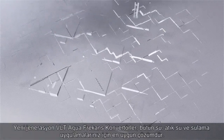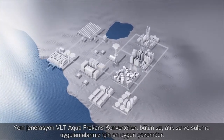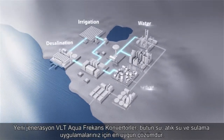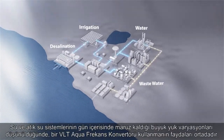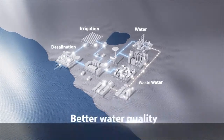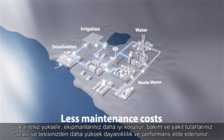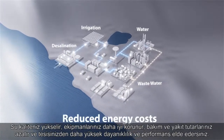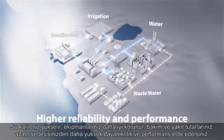The new generation VLT AquaDrive is the perfect match for all water, wastewater and irrigation applications. With the high daily load variation in water and wastewater systems, the benefits of installing a VLT AquaDrive are obvious. You get better water quality, improved asset protection, less maintenance costs, reduced energy costs, and higher reliability and performance from your plant.